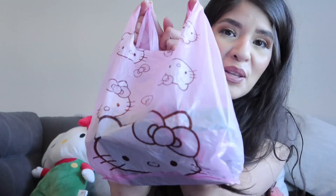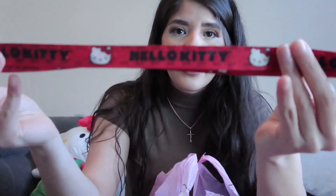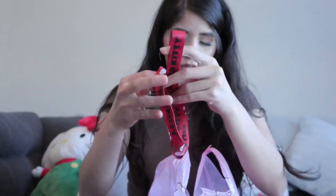The next thing is from my cousin. She gave it to me in a Hello Kitty bag. The first thing in here is a lanyard. I'm going to put my mail keys in here. It's super cute. I love it — I love the red.